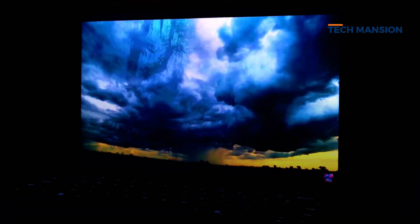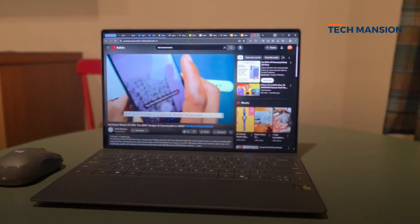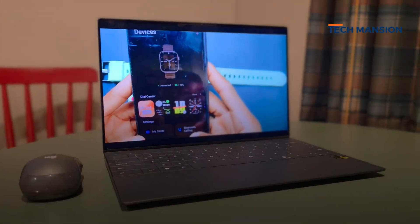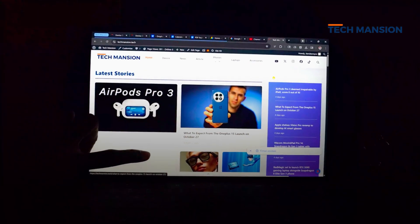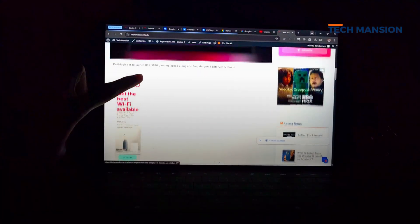The 13.4-inch 2.5K display is one of this laptop's best features. It is incredibly sharp, colors are vivid, and even 8K YouTube playback runs smoothly. The 120Hz refresh rate makes scrolling and touch inputs feel fluid and modern.